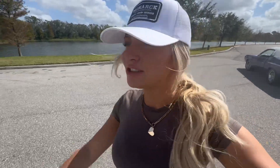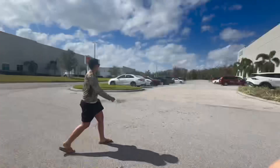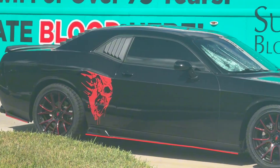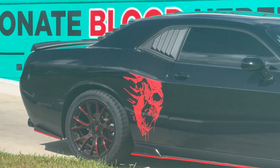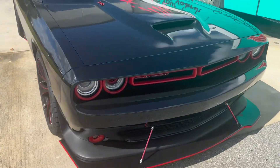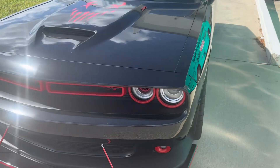Check out this fake Challenger over here — it's supposed to be a Demon, it's got a Demon sticker, but it's just not. This thing just has no classic Challenger style. That's pretty cool, I still kind of like it though.